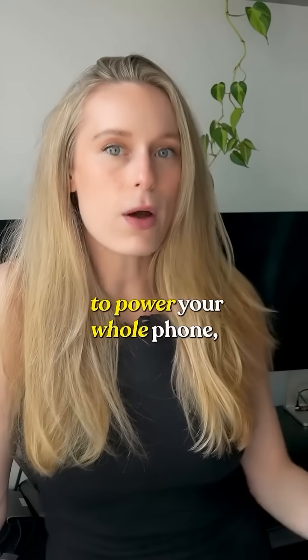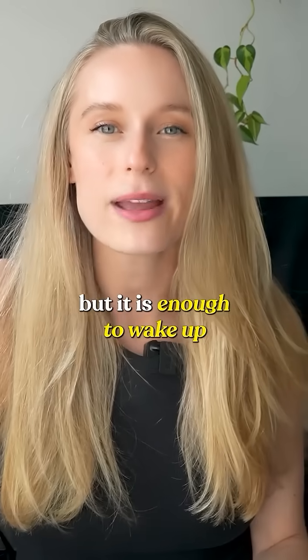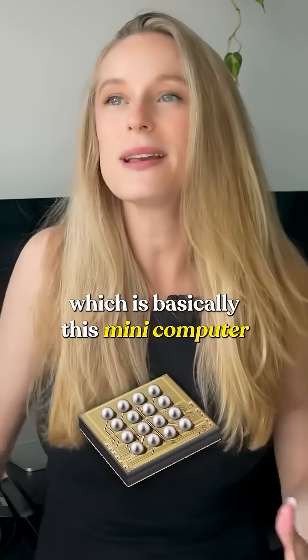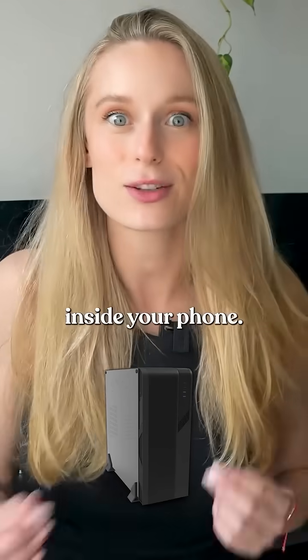That's not enough to power your whole phone, but it is enough to wake up that little chip inside it called the secure element, which is basically a mini computer inside your phone.